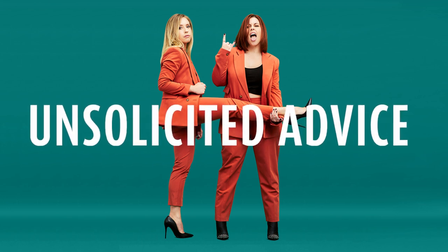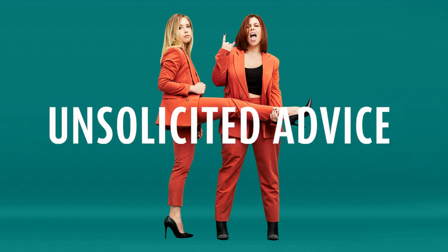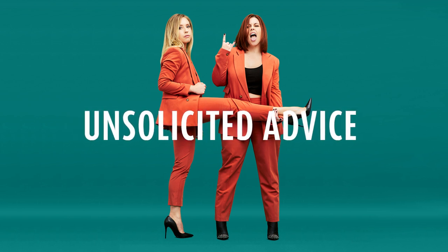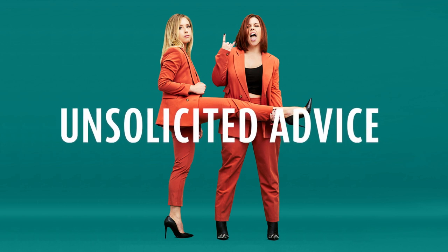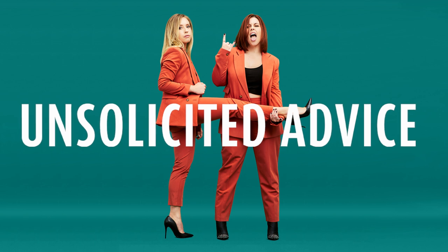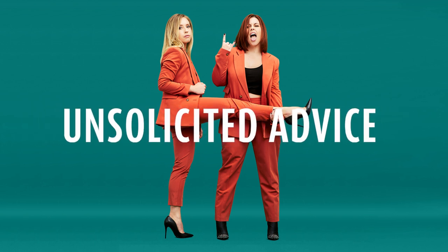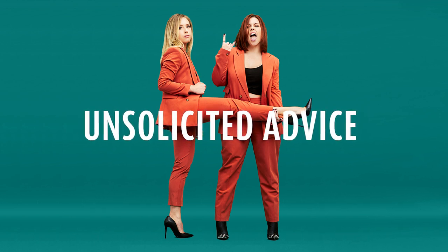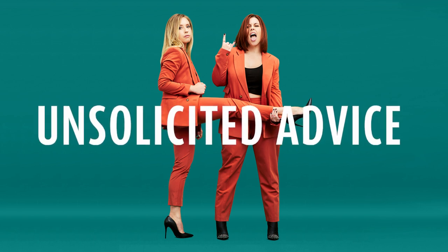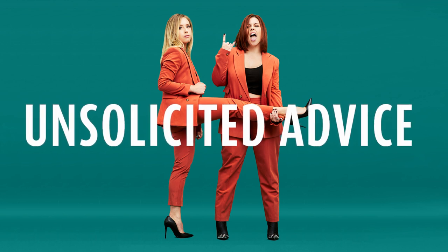Today's episode is brought to you by Thrive Market. Thrive Market is an online membership-based market on a mission to make healthy living easy and affordable for everyone. They'll deliver what you need so you can spend more time on what matters. Thrive Market works directly with your favorite organic brands so you can get the best highest quality products without the retail markups. Shop everything from ethically sourced pantry essentials to sustainable meat and seafood to non-toxic cleaning and beauty products. Mine and Taryn's favorite part — it comes to you, we don't have to leave the house, we can keep our slippers on, step outside, pick it up.